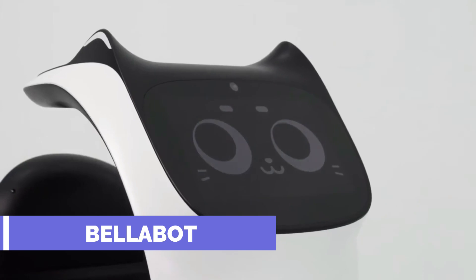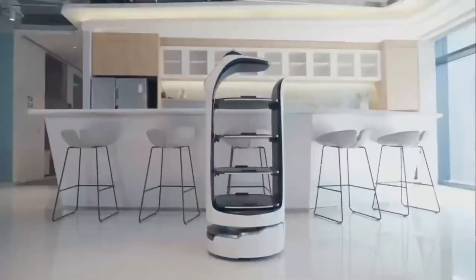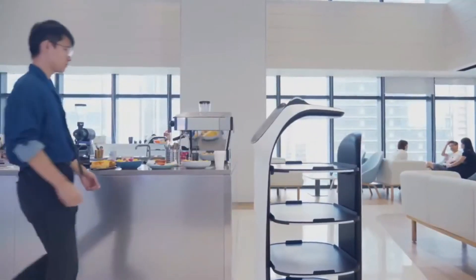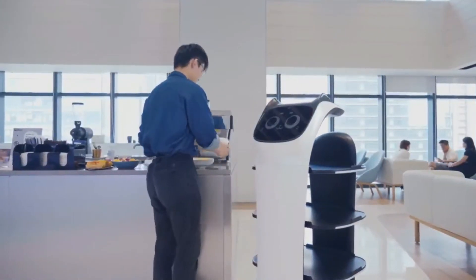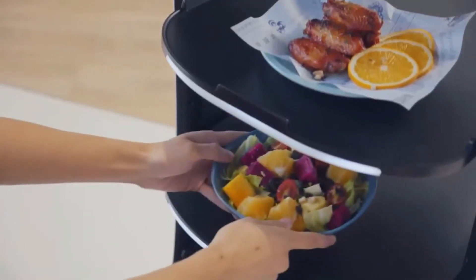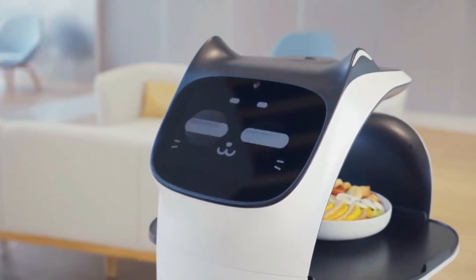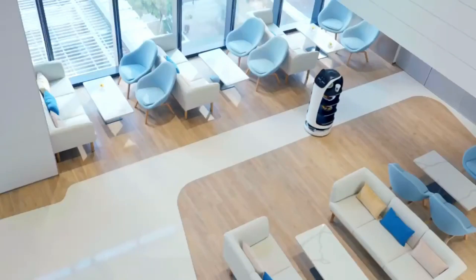BellaBot is an adorable and perceptive robot that can serve as a waiter or waitress in a variety of settings, including restaurants, cafes, and hospitals. It looks and acts like a cat, communicating with humans via touch, sound, and facial expressions. BellaBot can also function as a team with other robots using cloud-based technology that allows them to communicate and coordinate.